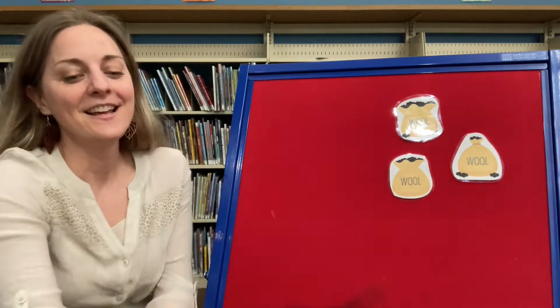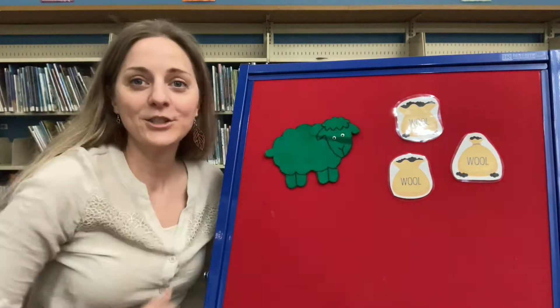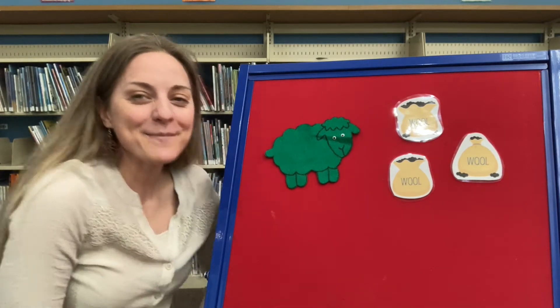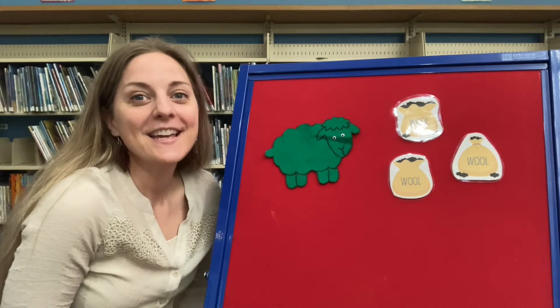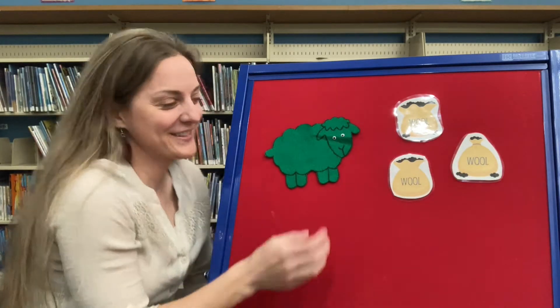Good job guys! All right, now what about this one? What color is this sheep? Green! Good job! Baba green sheep, have you any wool? Yes sir, yes sir, three bags full. Good job!